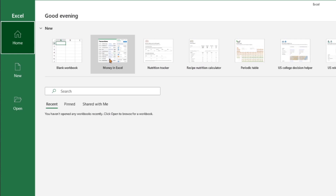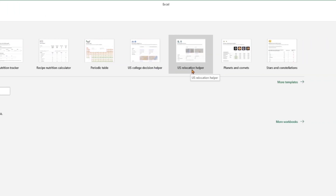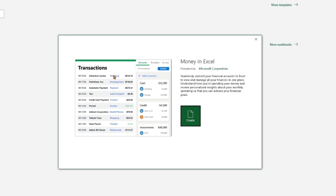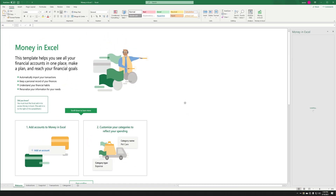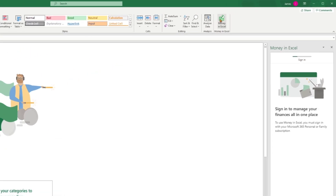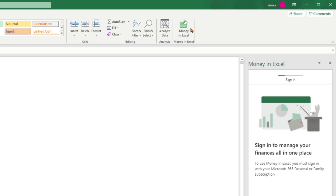Let's get started. I'm going to open up Excel and search for Money in Excel. I actually didn't know there are a bunch of other templates too, like nutrition tracker, periodic table, college decision helper, relocation helper — all sorts of cool stuff. Let's open up Money in Excel and hit Create. This is going to download the template. If it's your very first time running it, you may see a pop-up asking you to trust the add-in. Once you do that, you'll see the Money in Excel button appear. I've already done that since I ran through this once or twice before.